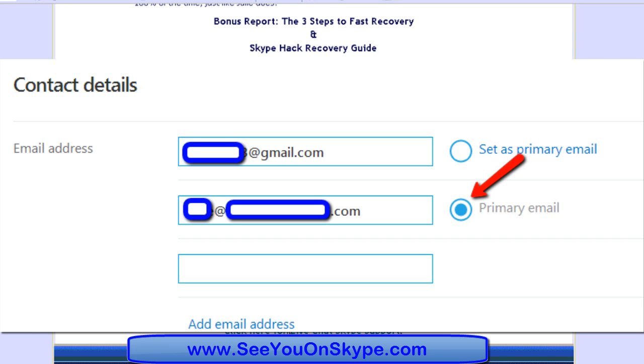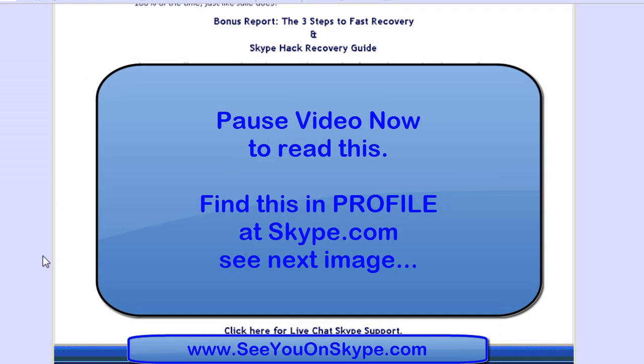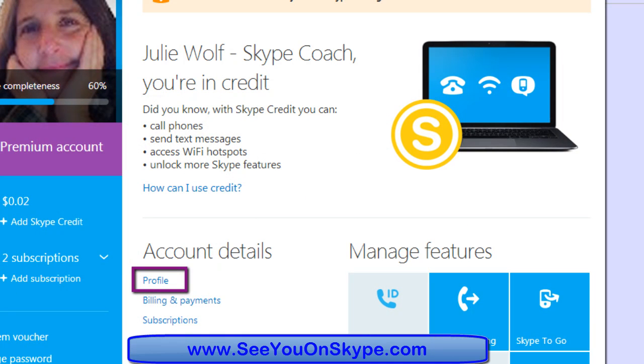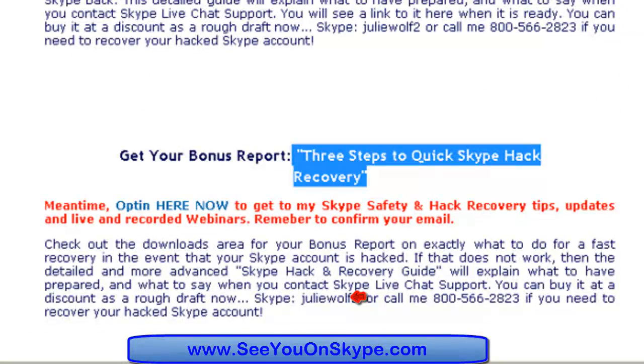Now it's better if it's not a Gmail, if it's your own domain. You have successfully changed the primary email to a second email account. Now if you do have to use Gmail, it's really important that you've set up the verification methods, changed the password recently on the new Gmail account, and use one that not many people have access to. It's really important to set up your verification or recovery settings at Gmail if you're going to use Gmail as your registered email — very important for Skype safety and security so that you don't get hacked.